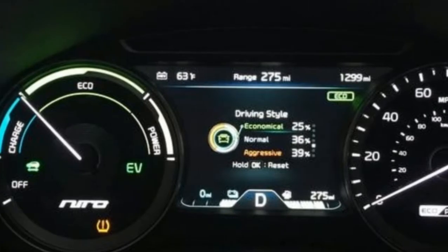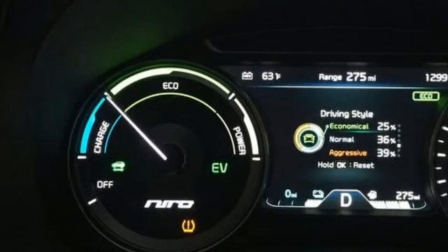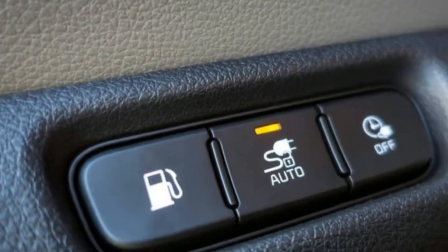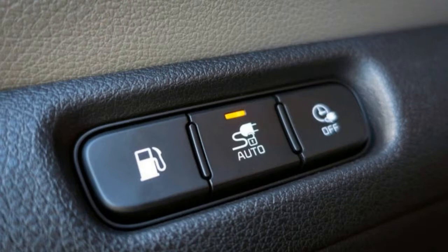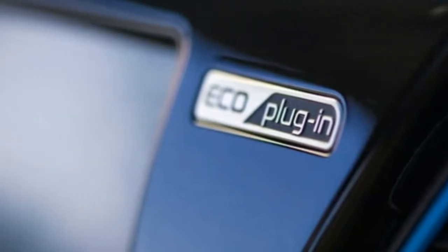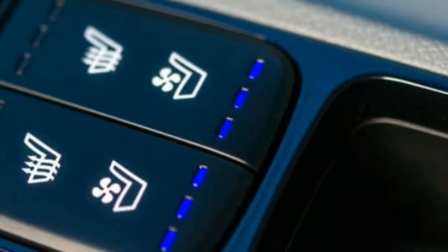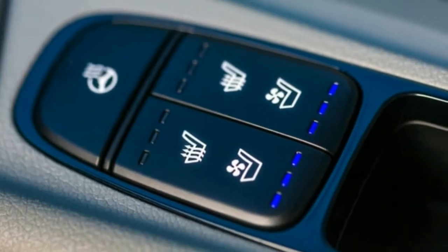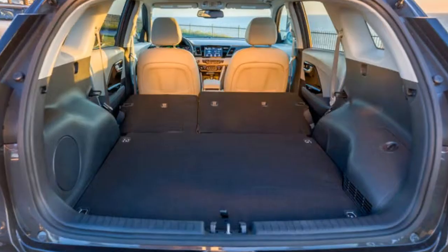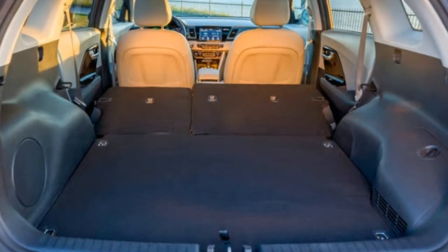The Niro doesn't have a huge number of direct competitors right now — the Toyota RAV4 Hybrid and Prius Prime are likely closest — and they all start in the high $20,000 range. This Niro is worth cross-shopping with those, and it comes with 54 cubic feet of cargo space to boot. If you have a charger nearby and live under 25 miles from work, it could be exactly what you need. On sale in January. Base price $29,000.